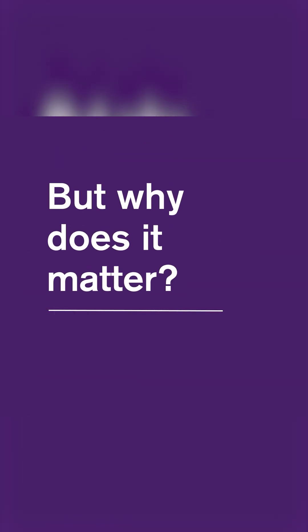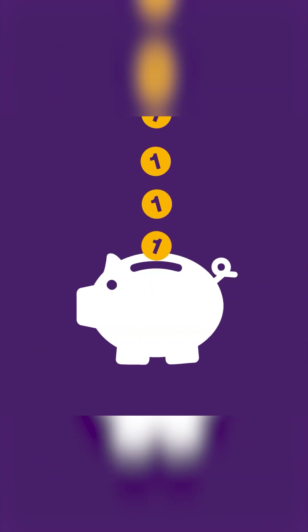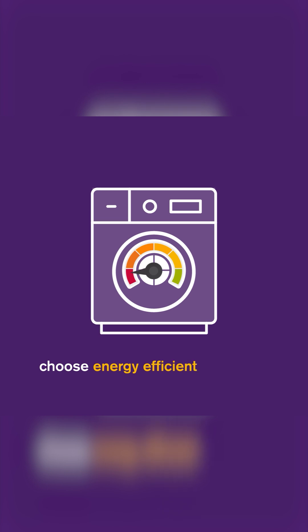But why does it matter? Knowing kilowatt hours helps you understand your energy bill and save money. It helps you choose energy efficient appliances, and reducing kilowatt hours lowers your carbon footprint. Be hashtag energy aware.